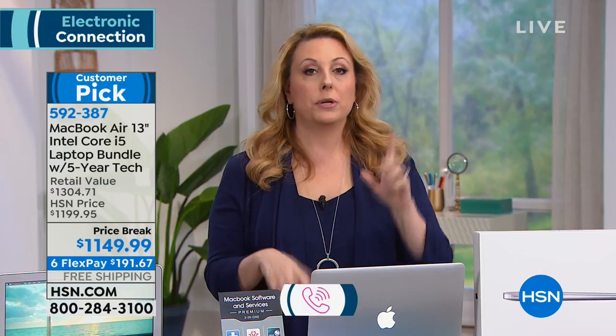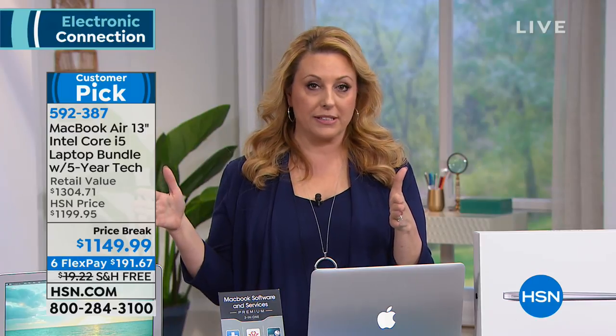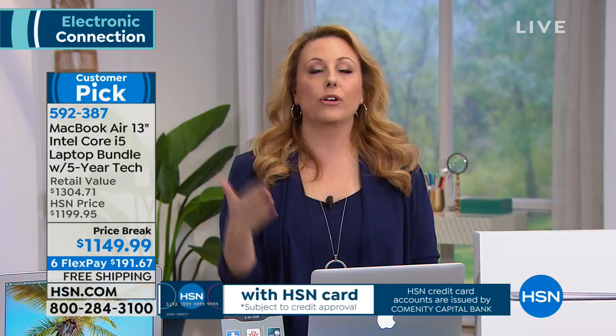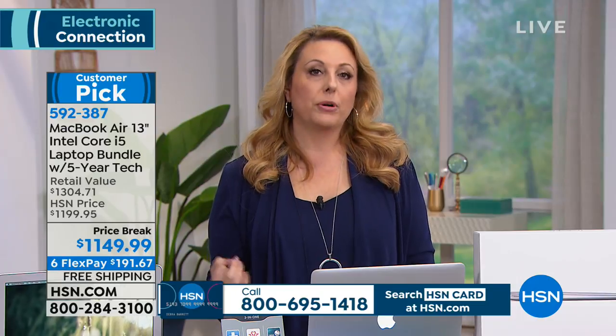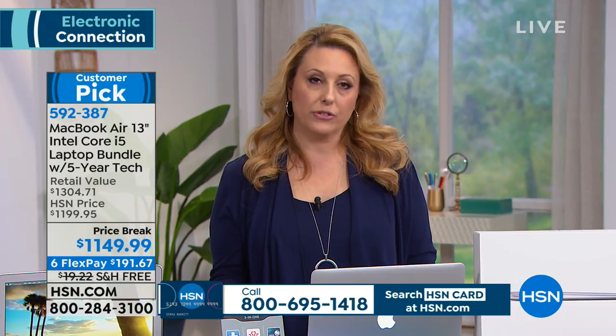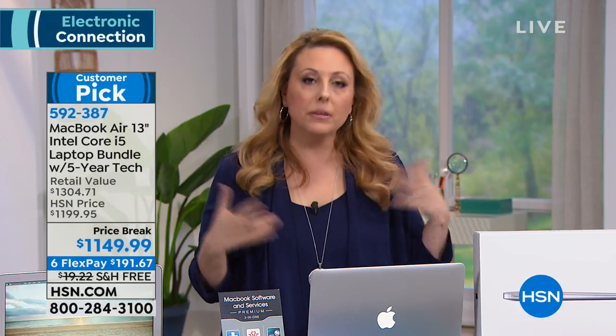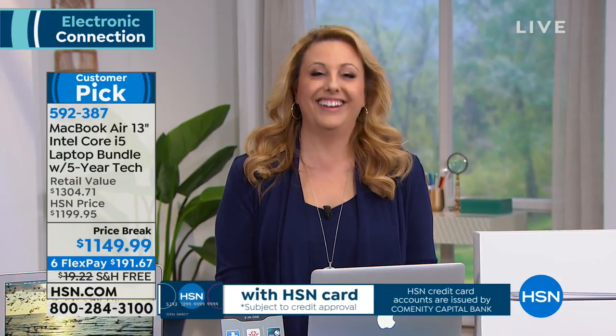We send it out right away and you have even payments for the rest of the time. If you own an HSN card, you have a year to pay it off — that's about a little under a hundred dollars a month. To get an HSN card, go to HSN.com or call 1-800-695-1418. I recommend getting it on the HSN card.